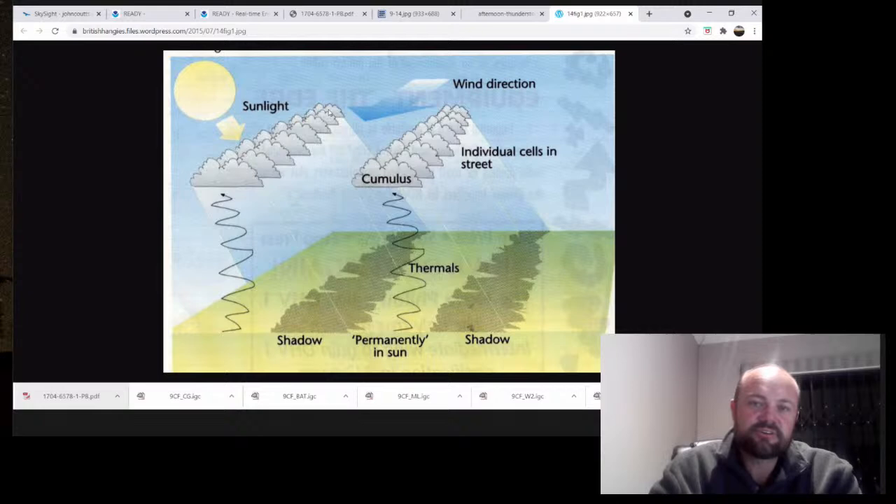The cloud streets very slowly - maybe five or ten KPH - are drifting downwind, but they're also slowly growing towards the sun.